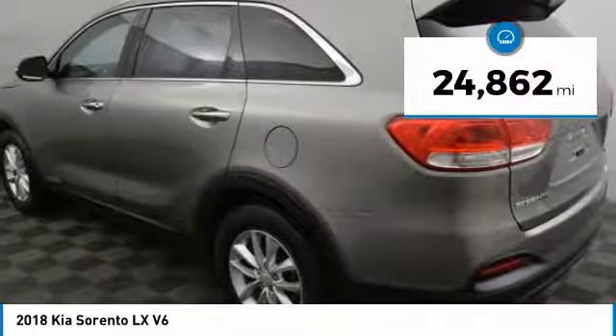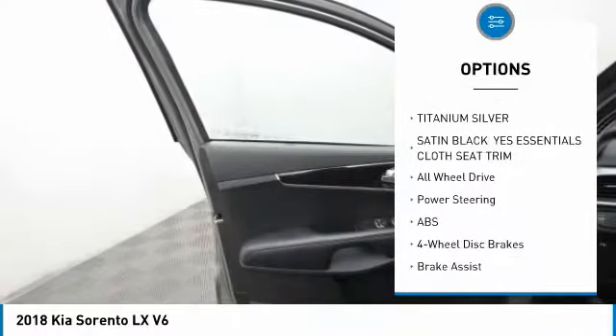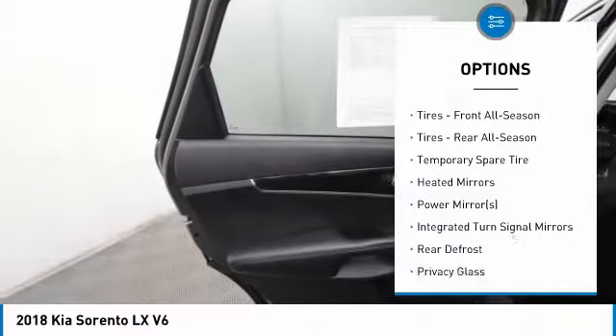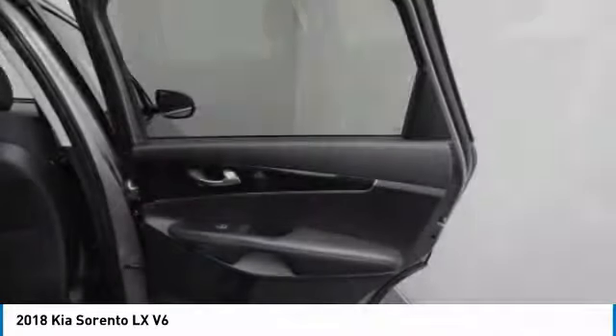This vehicle has less than 25,000 miles. Here are some of this vehicle's great options: stability control, steering wheel audio controls, keyless entry, traction control, anti-lock braking system, all-wheel drive, backup camera, Bluetooth, driver airbag, and adjustable steering wheel.